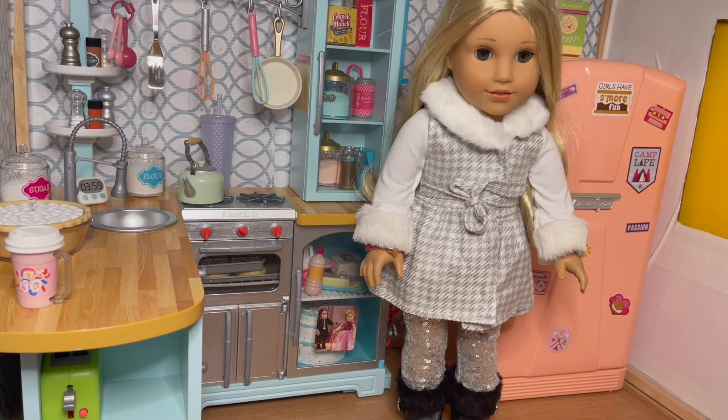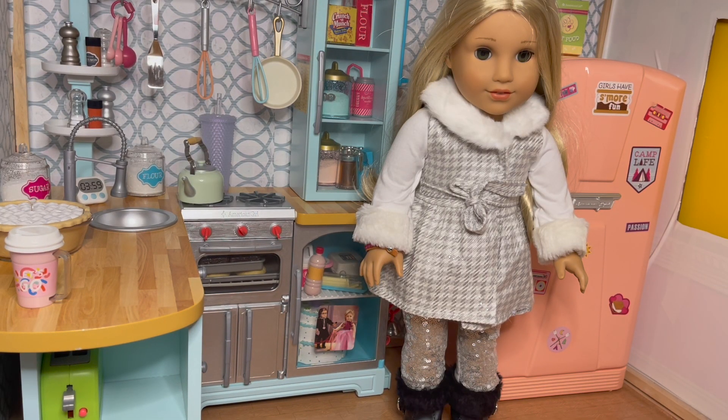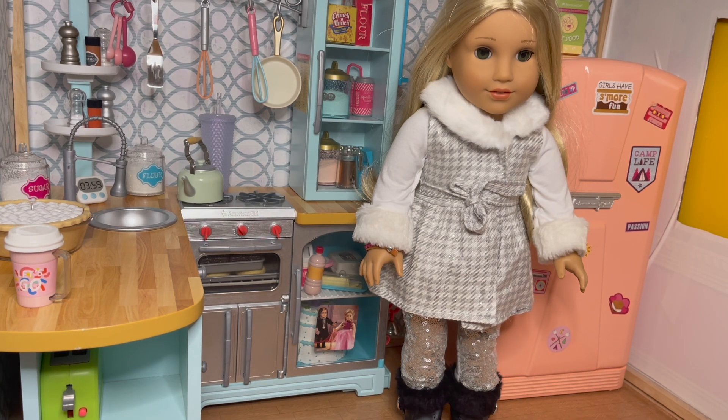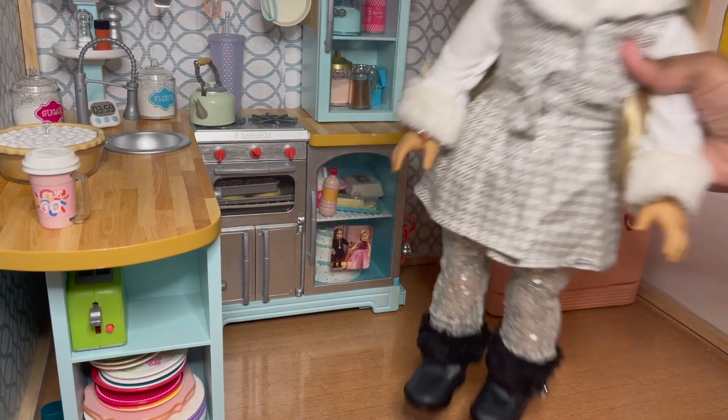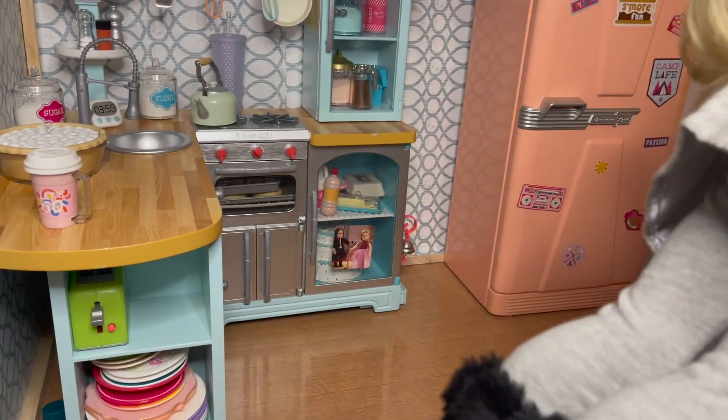Next up we have Kira, Girl of the Year from 2021. She is wearing a combination of some of the winter mix and match from last year. She's got a long sleeve shirt on with furry cuffs, the plaid silver and white vest also with a furry collar, and then she has the silver sequin pants — sequin in the front and plain in the back — and some of the boots from last year.